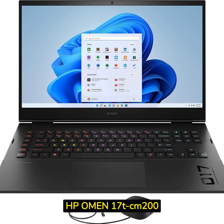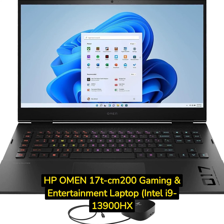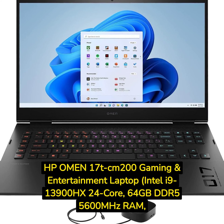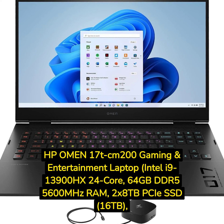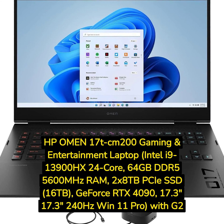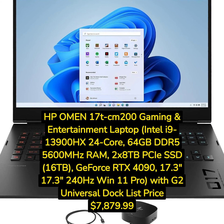HP Omen 17T CM200 Gaming and Entertainment Laptop, Intel i9-13900HX 24-Core, 64GB DDR5-5600MHz RAM, 2x8TB PCIe SSD (16TB), GeForce RTX 4090, 17.3-inch 240Hz Win 11 Pro, with G2 Universal Dock. List price: $7,879.99.